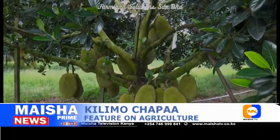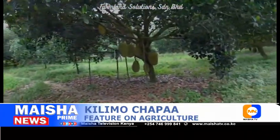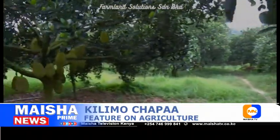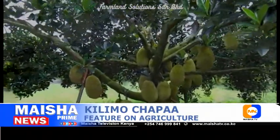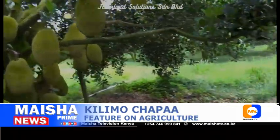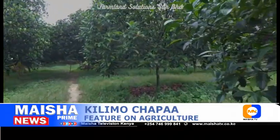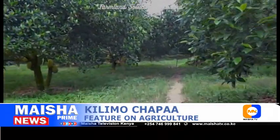Jackfruit farming benefits. Jackfruit leaves hold tremendous benefits that can aid skin disease. The tree can further be used to create ropes and clothes. The durable and heavy wood from the jackfruit tree is useful in making furniture, construction, and musical instruments.